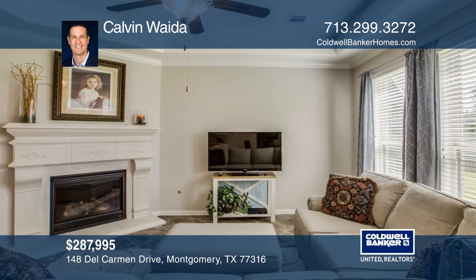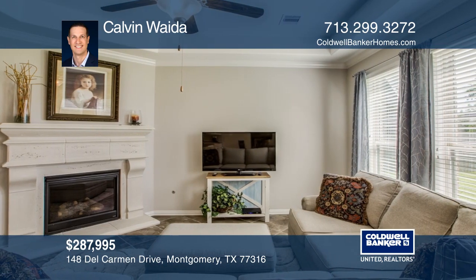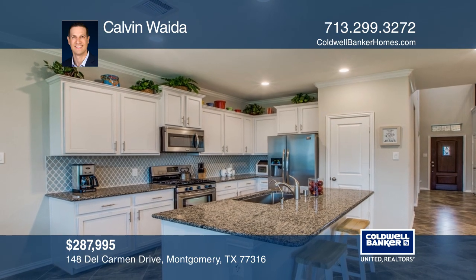The inviting living room with a fireplace is overlooked by the stunning kitchen that boasts granite counters and stainless steel appliances.